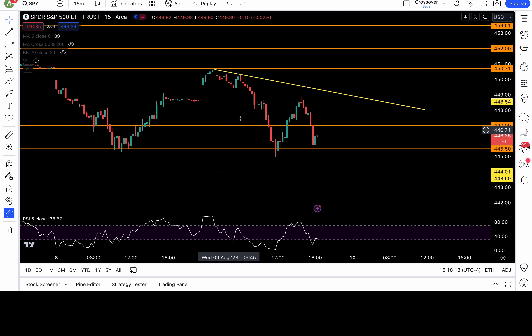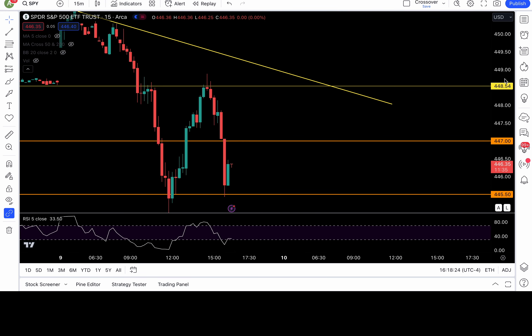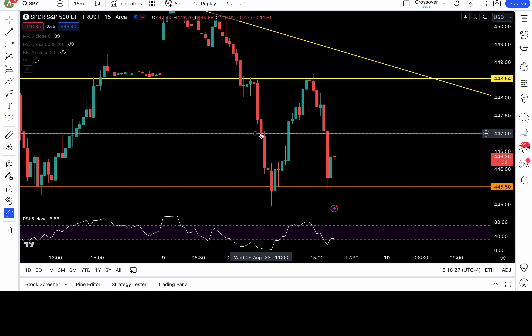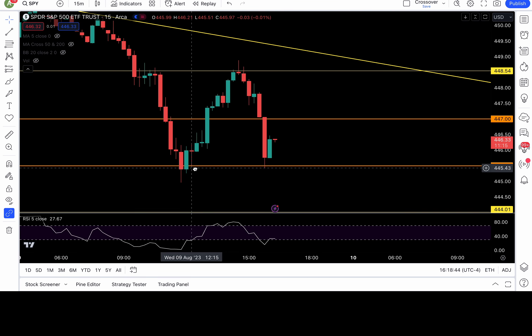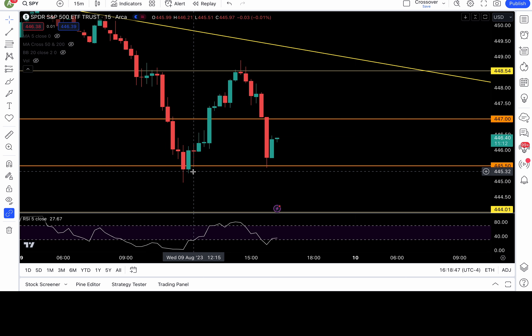448.5 broke down right here — that was the first setup. Tested it as resistance, couldn't recapture it, just showed follow-through. Hit 447, and then on the 15-minute chart we broke down 447 — that was the trigger to go short. Level-to-level move to the 445.5-ish level. These were alerted in the group: the 447 breakdown and the 445.5.